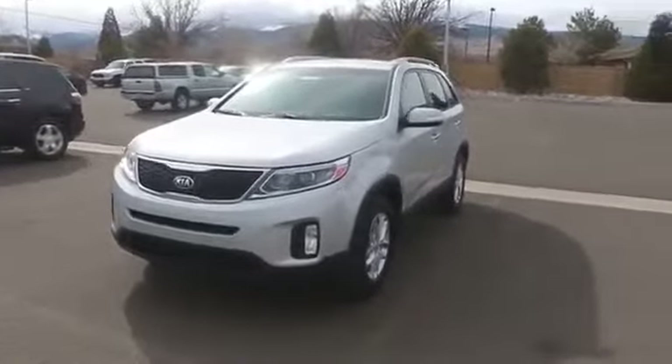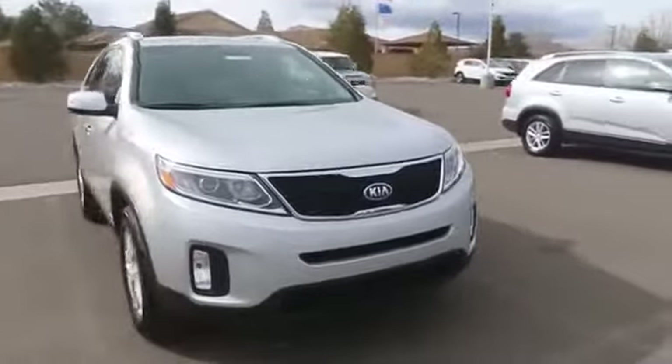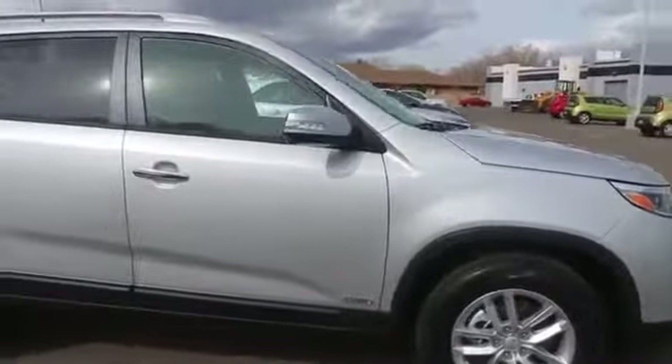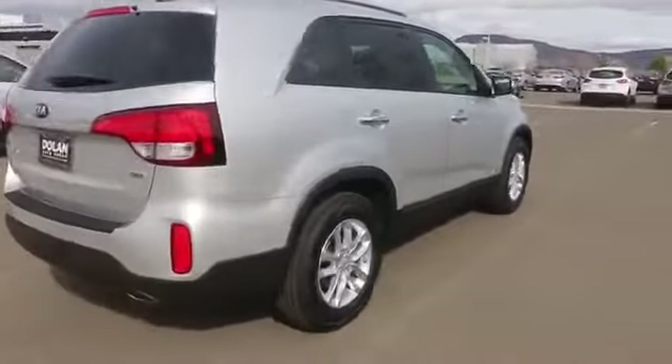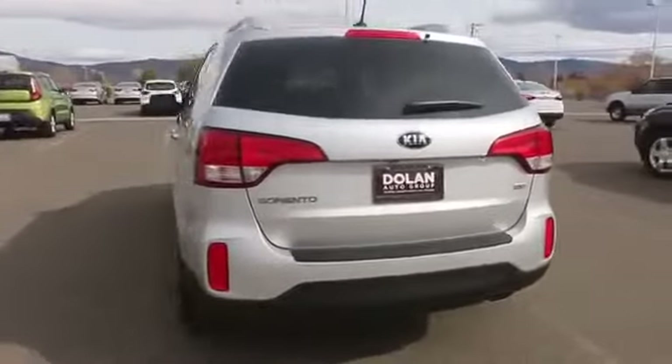2015 Sorento. The Kia Sorento is a comfortable riding, powerful, compact SUV loaded with impressive standard features. Take one look at its stylish, sleek design and you'll want to cross over to a Sorento. This vehicle has less than 100 miles. Here are some of this vehicle's great options.